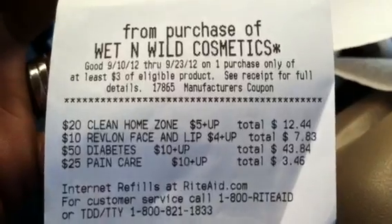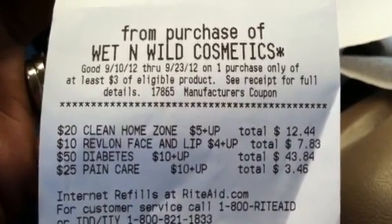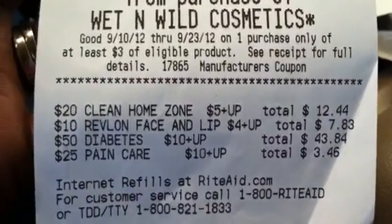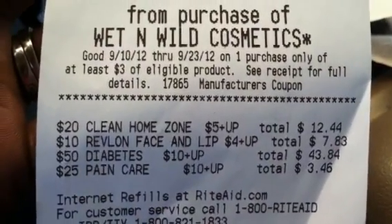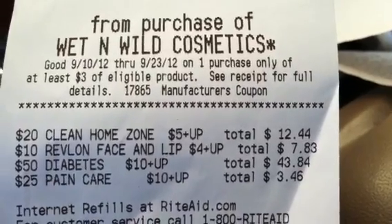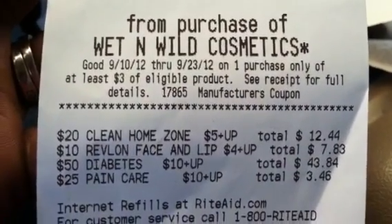There is another plus-up deal — an unknown deal that came up on my receipt. It's a $20 clean home zone deal and you get a $5 plus-up. I don't know exactly what that is, but it looks like I have $12.44 towards that deal already. I'll have to figure out what it includes.